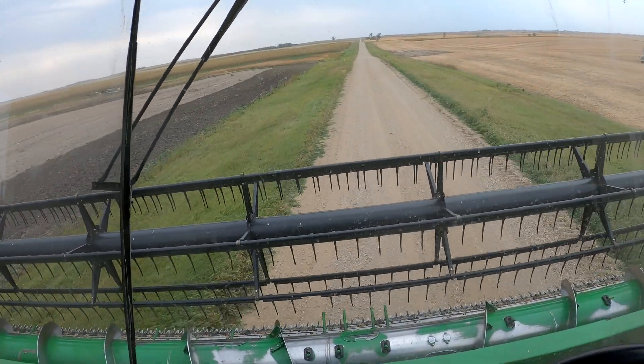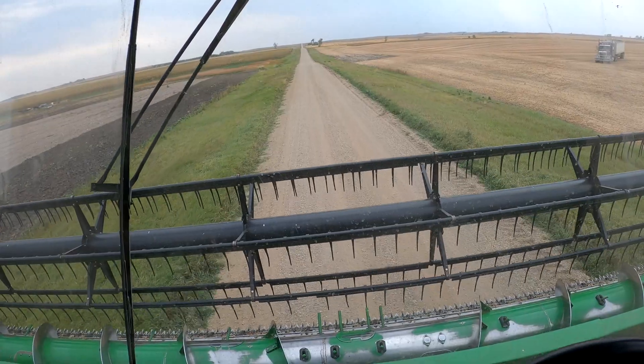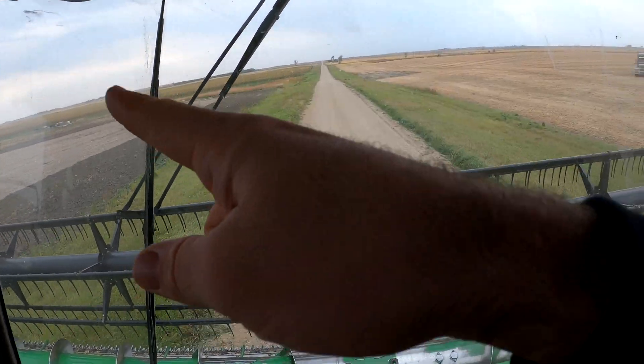Those soybeans on the south side of the field - the different seed type - are a little bit wet. On my moisture monitor it was fluctuating anywhere from 13 all the way up to 19%, which is too wet. They're probably averaging around 15 or 16% on the monitor. I'm headed down the road now to check the other soybeans across the way.